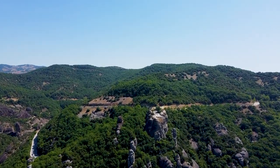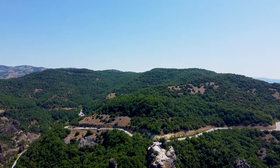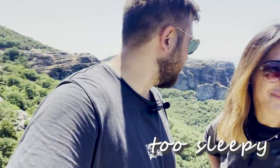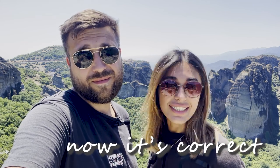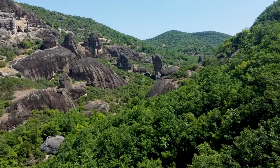And honestly, these feelings when you find something on your own are fantastic. Meteora literally means 'suspended in the air.' This is a complex of huge dark stone pillars rising outside Trikala. Scientists believe it was formed around 60 million years ago, and this place is amazing — I've never seen anything like it.